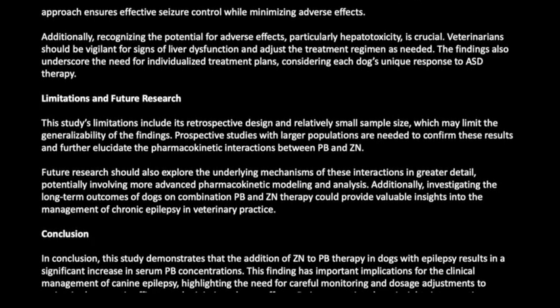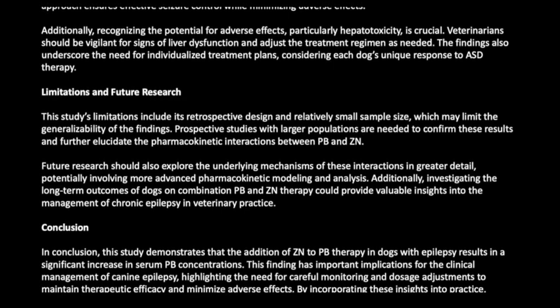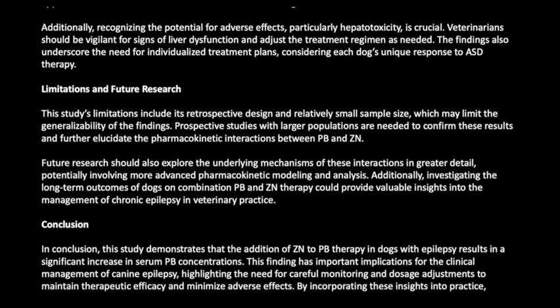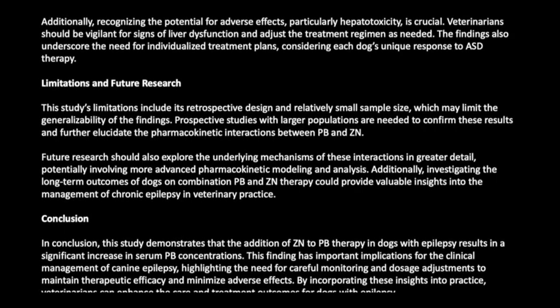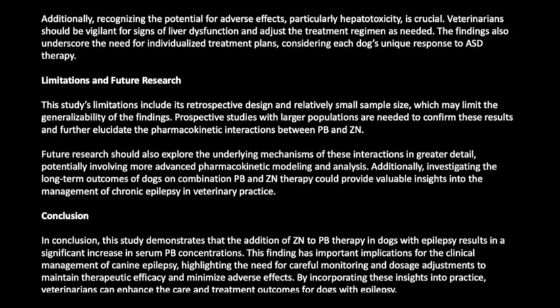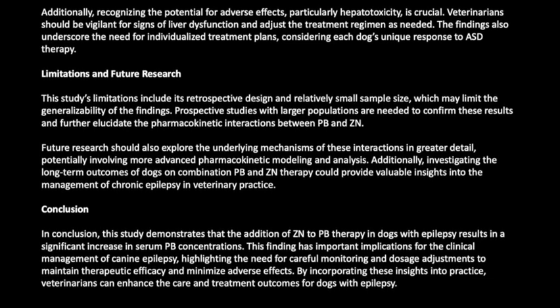In conclusion, this study demonstrates that the addition of ZN to PB therapy in dogs with epilepsy results in a significant increase in serum PB concentrations. This finding has important implications for the clinical management of canine epilepsy, highlighting the need for careful monitoring and dosage adjustments to maintain therapeutic efficacy and minimize adverse effects. By incorporating these insights into practice, veterinarians can enhance the care and treatment outcomes for dogs with epilepsy.